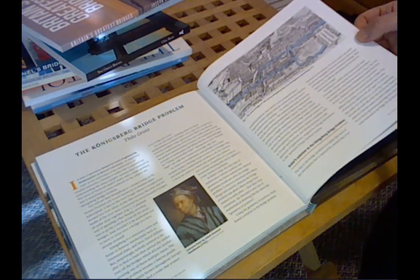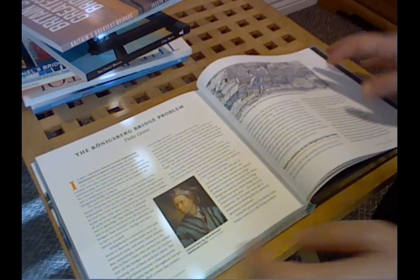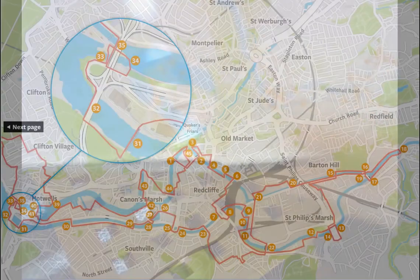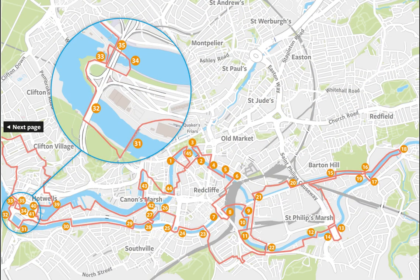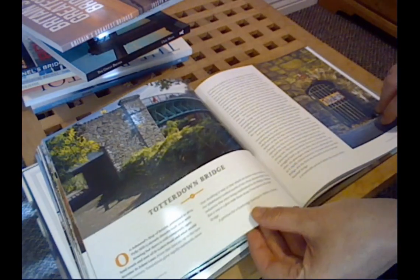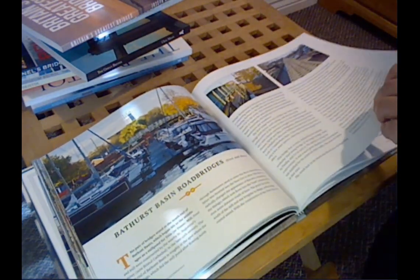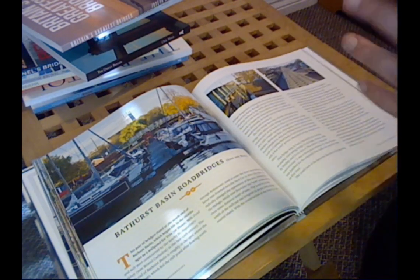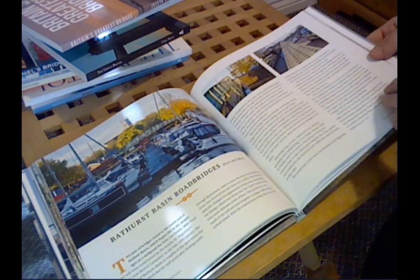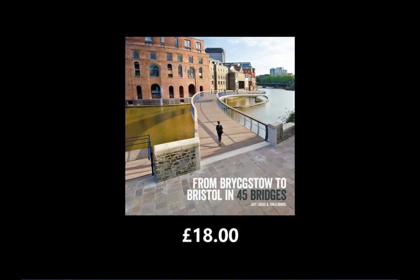Bristol's got far more bridges than the seven which were originally included in this problem, but the route has been worked out. You can see that up here in the front — so if you're based relatively centrally you can actually do quite a large section of this route and cross quite a lot of the bridges on your daily walk or cycle. The book's got loads of information about each bridge and really lovely photographic illustrations taken by one of the authors, Jeff Lucas, who's a fabulous photographer. And if you do complete the whole route, it doesn't matter how long it takes you, but once you've done it you can apply for a little pin to say that you've completed the challenge. This book costs £18 and is hardback.